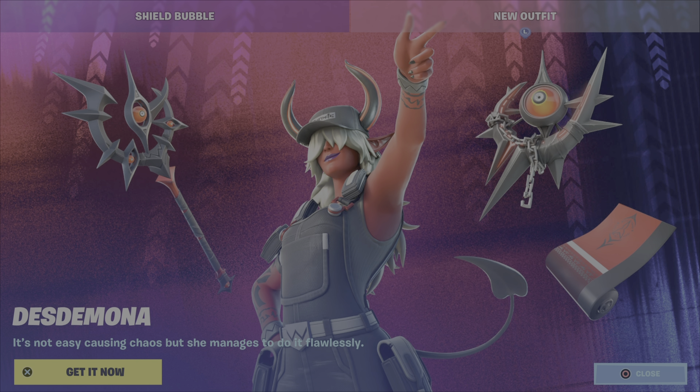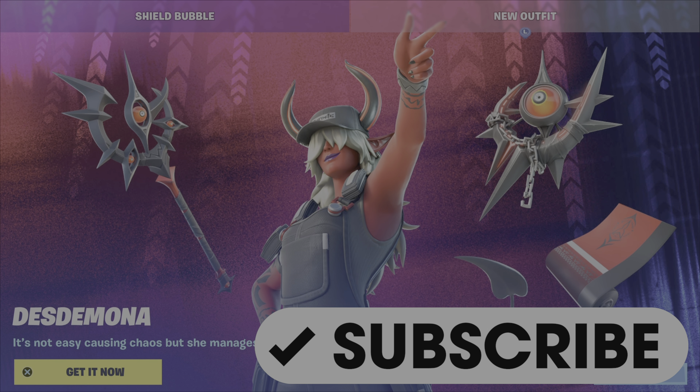What's up gamers, Gamer Dad here back for another item shop review. It is Wednesday, October 12th, just past 8 p.m. Eastern Standard Time in Canada, which means we have an item shop refresh. Want to give a shout out to all my subscribers — thanks for subscribing, and if you're watching and haven't already, hit that subscribe button please do so.